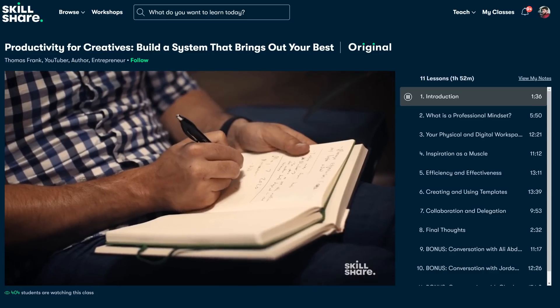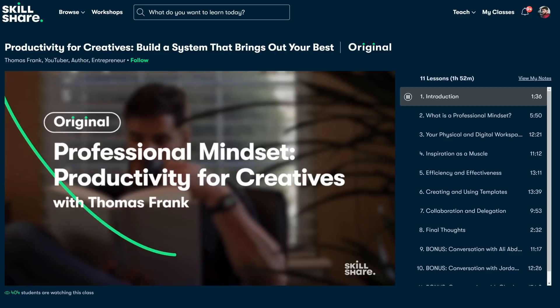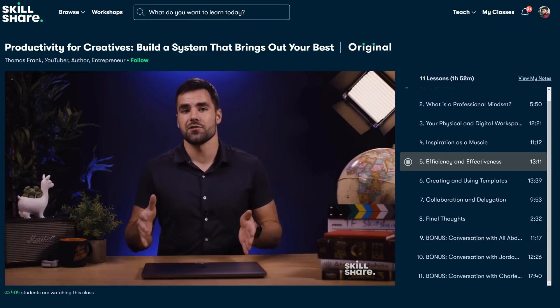Recently I came across a very interesting class on Skillshare, which is about productivity for creatives by Thomas Frank. This was a very interesting class, and surprisingly I learned more than I thought I would. He talks about three pillars: the mindset, environment, and the people that you work with. Definitely a class that I can recommend to those who work as a full-time creative.